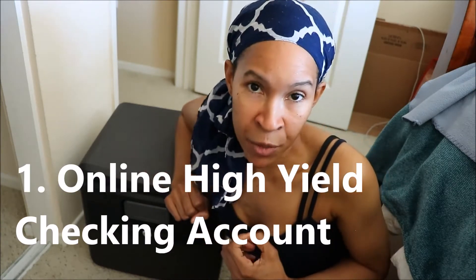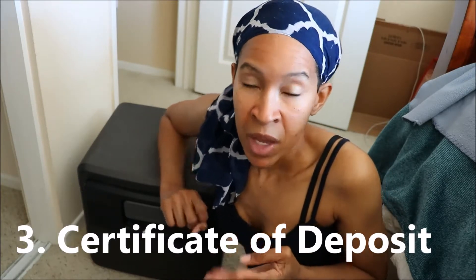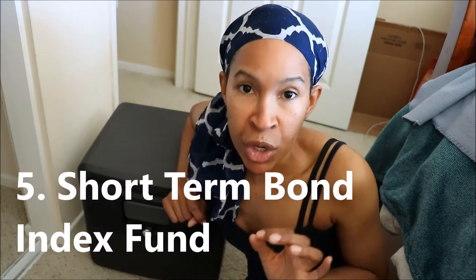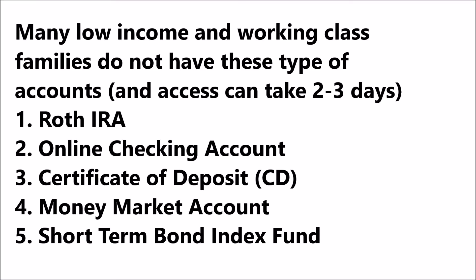If you do your research online about where you should keep your $1,000, you will find articles from financial advisors that say you should keep your $1,000 in a high-yield checking account, in a Roth IRA, in a certificate of deposit, a CD, a money market account, or a short-term bond index fund. This needs to be a little bit more realistic. Many low-income and working-class families do not have these type of accounts. Some of the suggestions of where you should keep your emergency fund, you don't have immediate access to.